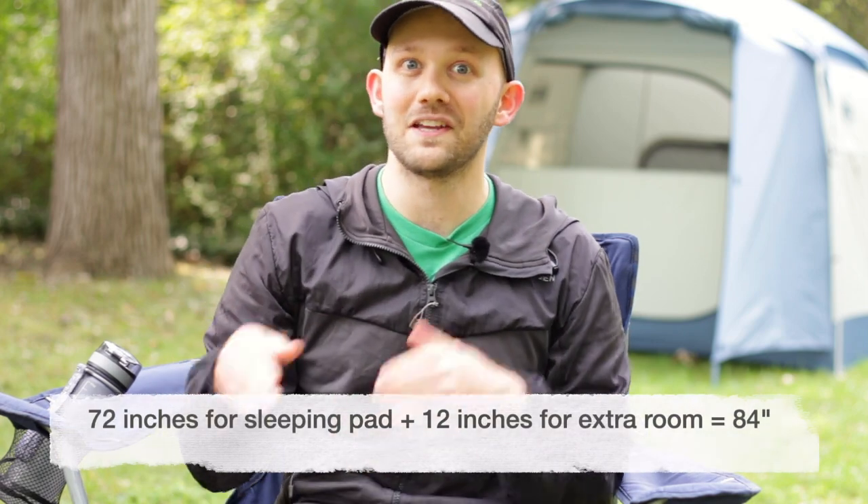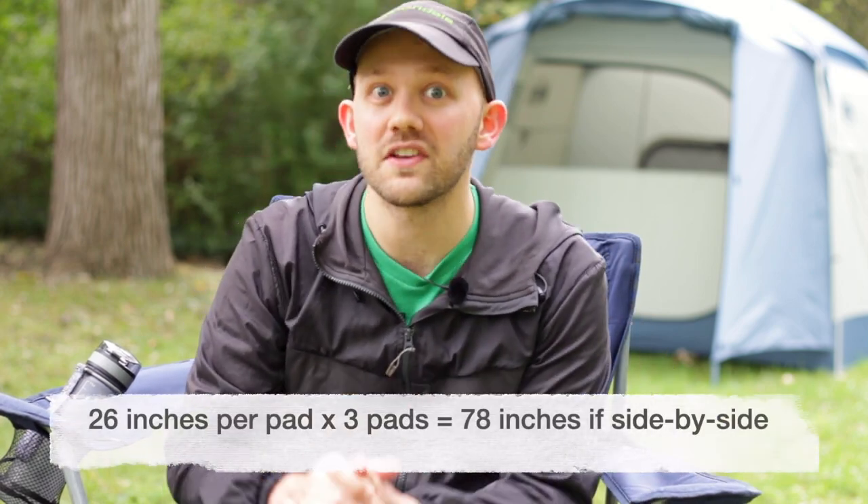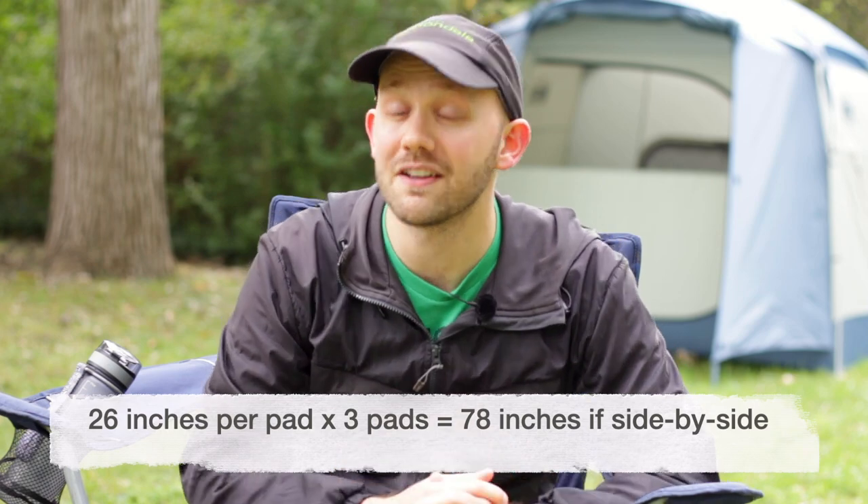The third method is definitely the most accurate. It takes a little more legwork on your part, but it is fairly straightforward. Say you have three people, and each of you have your own Exped Mega Mat 10 sleeping pad — so three pads to deal with. With a quick online search, you can find that this sleeping pad has a length of about 72 inches. Any tent you look for will need to be at least 84 inches long — that's 72 inches plus 12 inches of wiggle room. For the width, each pad is about 26 inches wide, and multiplying that by three gives a total width of 78 inches.